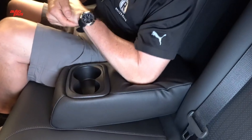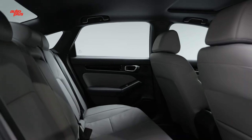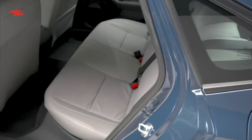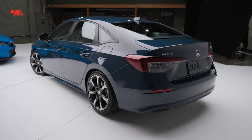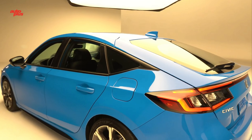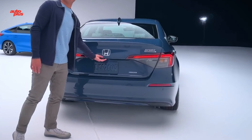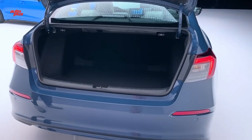The Honda Sensing suite of active safety tech comes equipped as standard on every 2025 Civic Hybrid. Features include automatic emergency braking, lane keeping, adaptive cruise control, automatic high beams, and traffic sign recognition. Every Civic Hybrid also receives parking sensors and blind spot monitoring with rear cross-traffic alert.